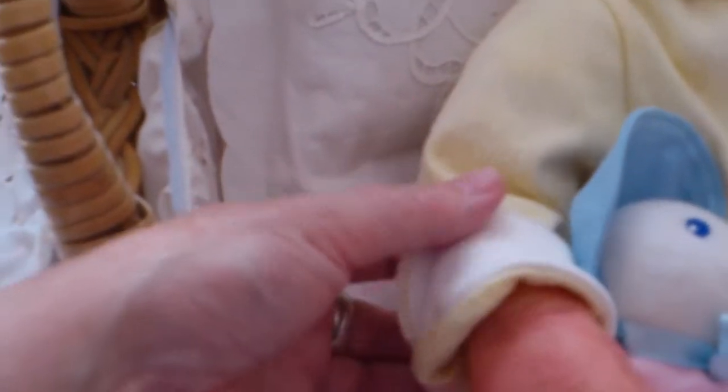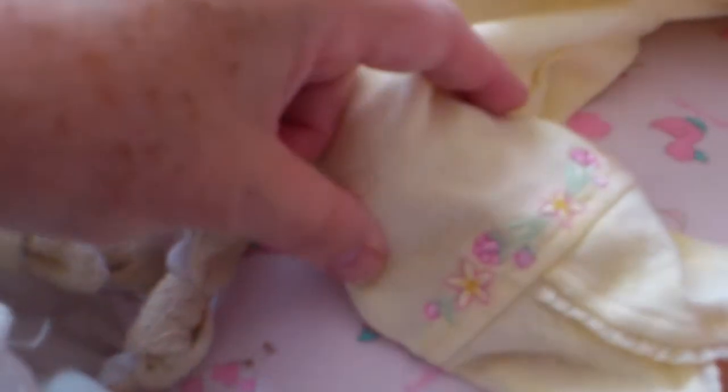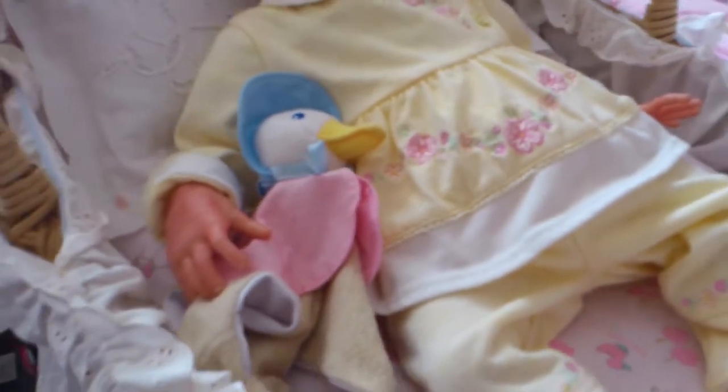It has cuffs on it, and down here we have the same material detail in the edge. There's some more embroidery around it, and it just fits Emma like a glove.